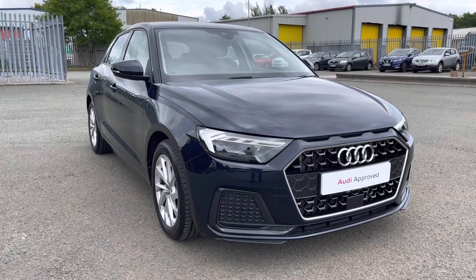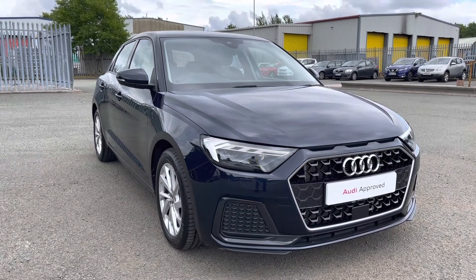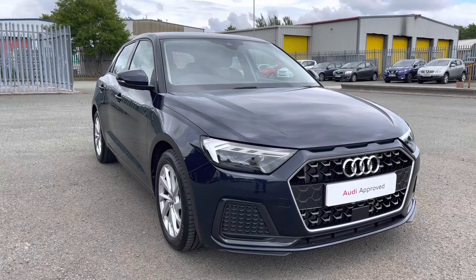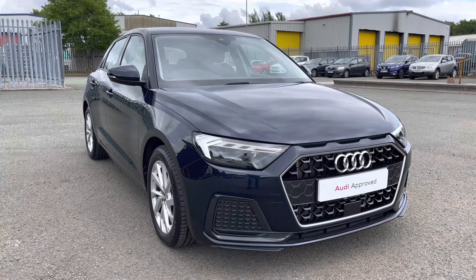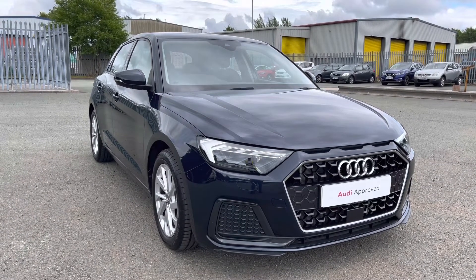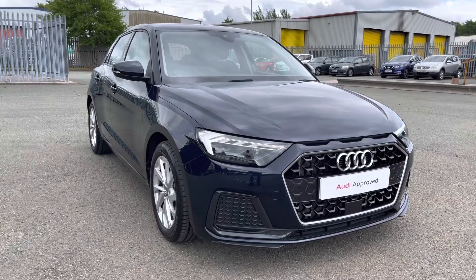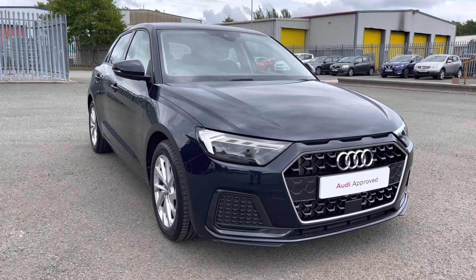That concludes this 360 degree walk round and interior video of this stunning approved used Audi A1 Sportback Sport finished in metallic firmament blue. If you would like to book a viewing, a test drive, or arrange for a personalised finance quote, please give Preston Audi a call on 01772 911 340. Thank you for watching this video.